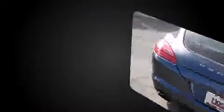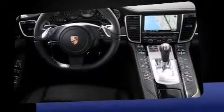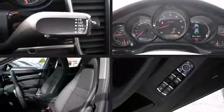A 3.6-liter V6 engine pairs with a sophisticated 7-speed automatic transmission, providing a smooth and predictable driving experience. Well-tuned suspension and stability control deliver a spirited yet composed ride and drive.